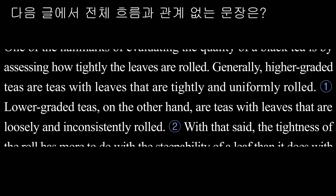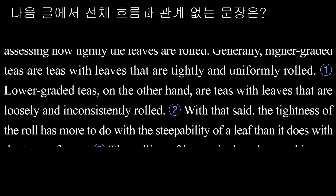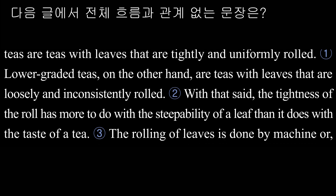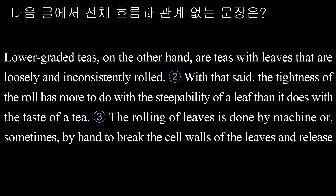Lower graded teas, on the other hand, are teas with leaves that are loosely and inconsistently rolled. With that said, the tightness of the roll has more to do with the steepability of a leaf than it does with the taste of a tea.